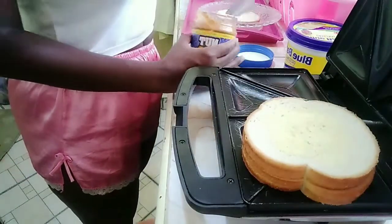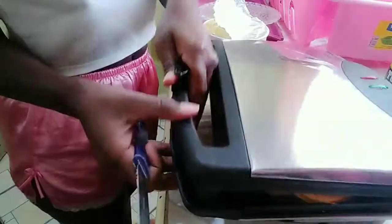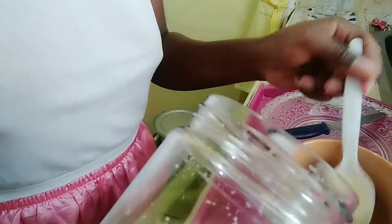Some peanut butter on the toast. Let it turn golden brown — give it a minute or two — and then let's make our black coffee.